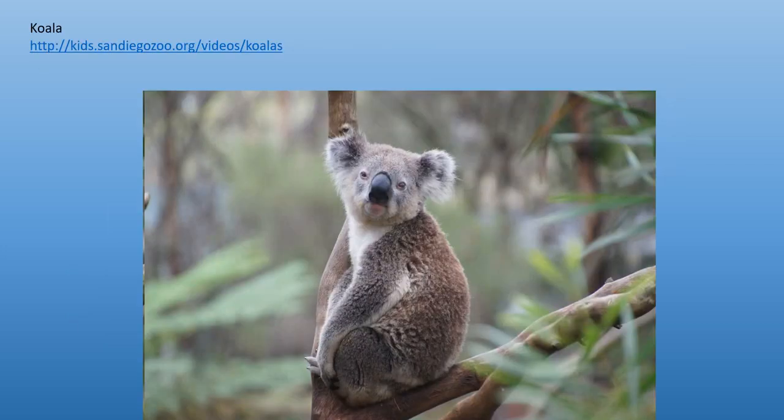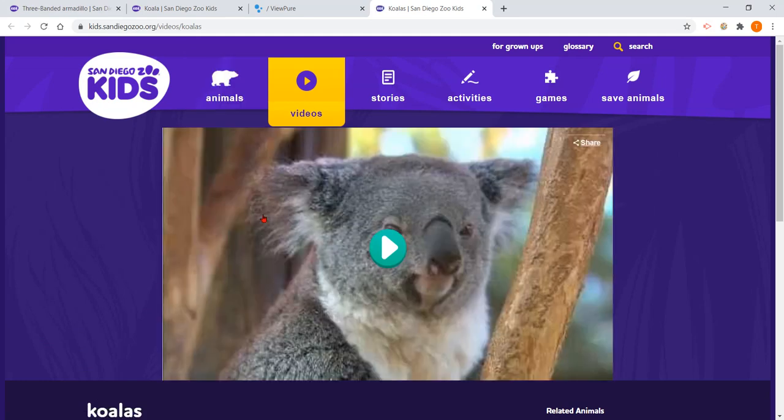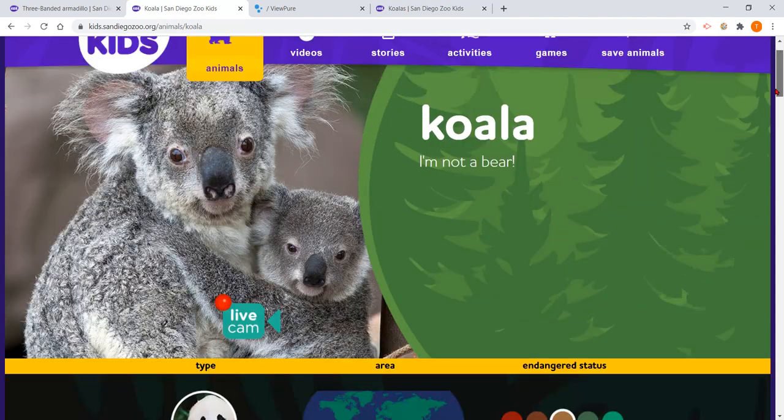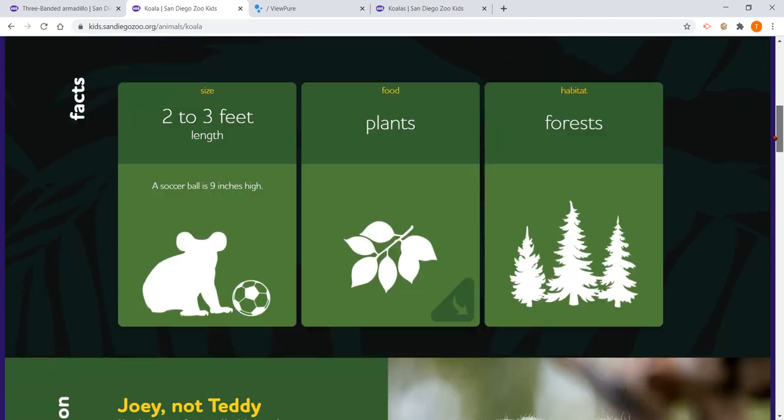Here is the second animal that we'll do today — the koala. And look how cute that koala is. Make sure to click on the link of the video and watch that on your own. The videos are from the San Diego Zoo site, and we're going to go to their website to learn some more. A koala is not a bear, first of all. They live in Australia. They are mammals. They can be two to three feet in length — so bigger than a soccer ball. They like to eat plants — leaves called eucalyptus leaves. They live in forests.